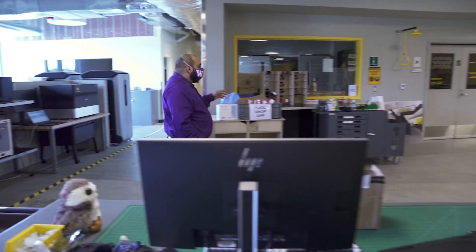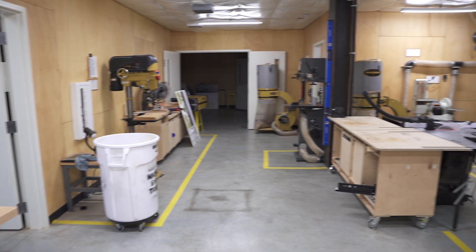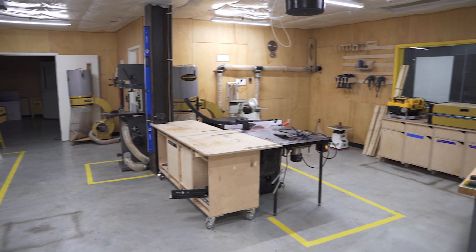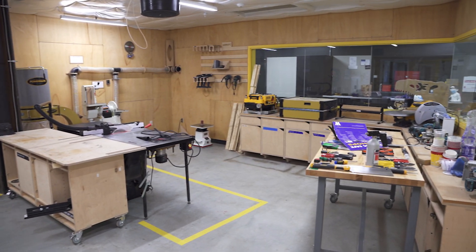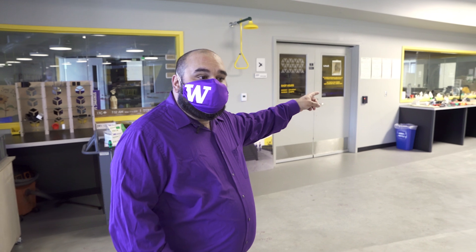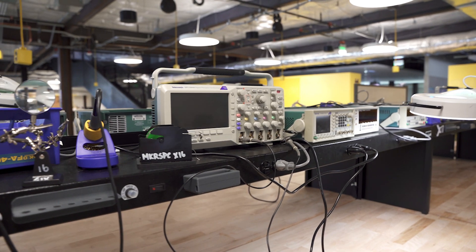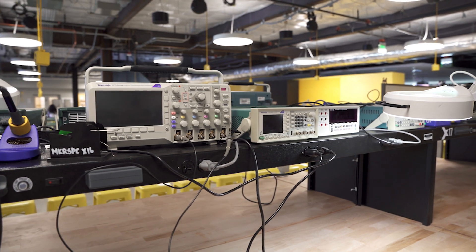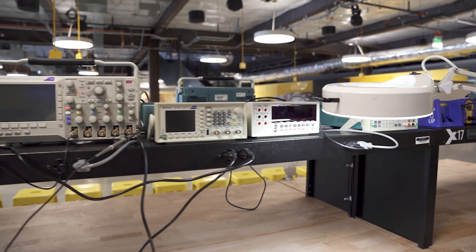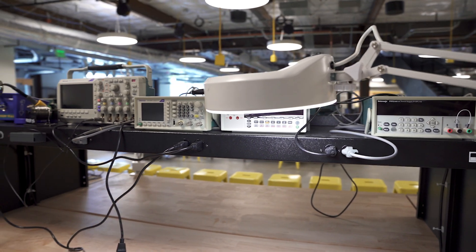Over here you can see the wood shop, which is separate from the rest of the makerspace for noise and dust. It contains everything necessary to do woodwork — from a planer, joiner, router table, and saw, and so much more. We have a fully functional circuit board lab for students who are looking to create their own custom boards. Over there we have our soldering and breadboard stations, used in the hardware-software labs where we learn how to design and fabricate custom circuit boards onto copper wafers and add in electronic components. This was one of the coolest things I've learned.